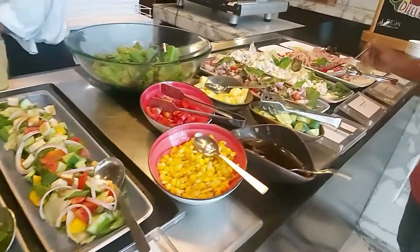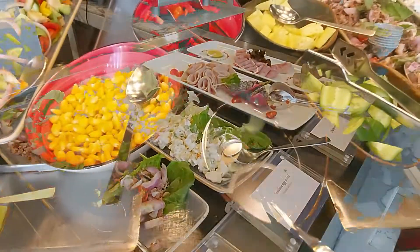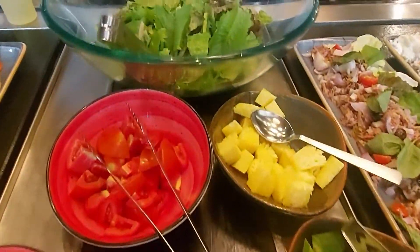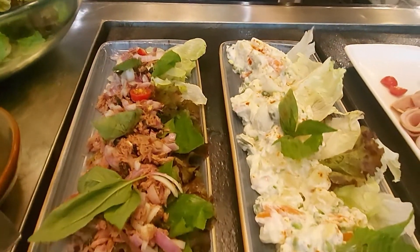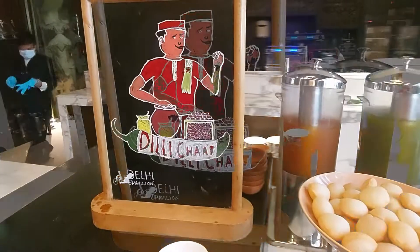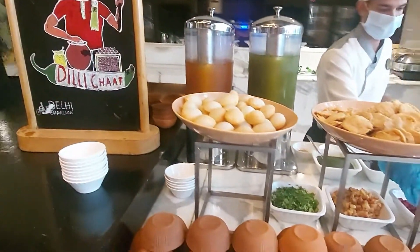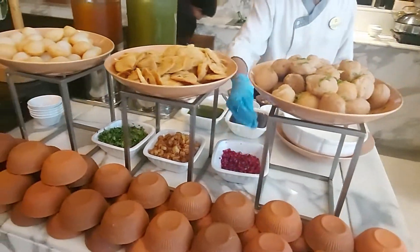They had a very impressive salad section with lots of options to choose from. Recently I tasted a banana salad in some places and it tasted so amazing that I have really started enjoying it. And it is impossible that there is a buffet in Delhi which does not have a chaat counter.